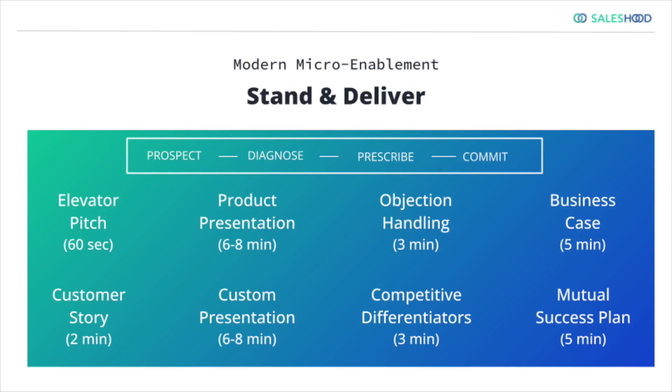What I've learned over the last 10 years since I founded Saleshood is the idea of pitch practice and stand and deliver actually lives across the entire sales process, across the entire buyer journey.